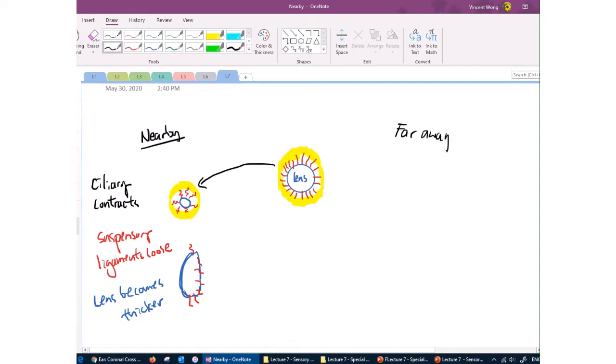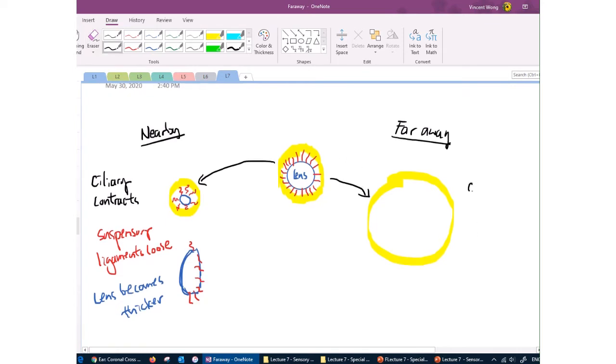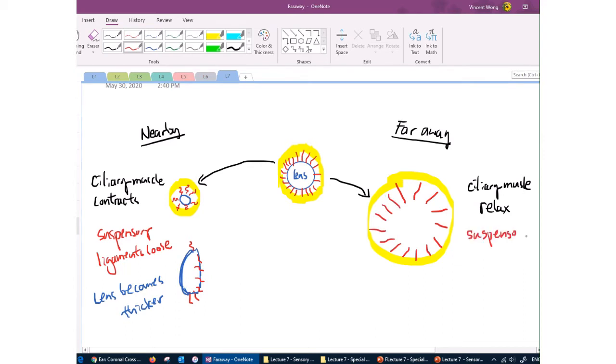On the other hand, if you're looking at something far away, the ciliary muscle relaxes, making a bigger ring. This pulls on the suspensory ligaments on all sides, making them tight. When the lens is being pulled on all sides, it spreads out and becomes thinner. All of this is controlled automatically by your brain — you don't have to think about it when shifting focus.